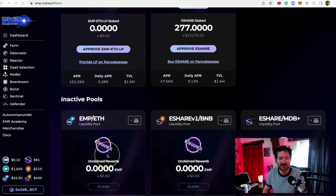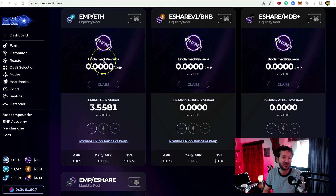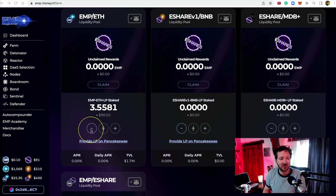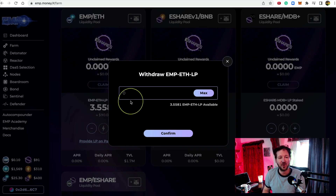So here we are in the inactive farm. This is a test wallet for me — I only have 3.5 LP, worth about $90 at the time of making this video. The process is: I'll withdraw my LP, it will go to my MetaMask, and then I'll deposit it back into the new farm so I can earn new e-share. To withdraw, we simply click the minus symbol.